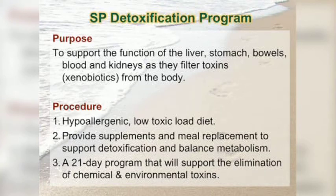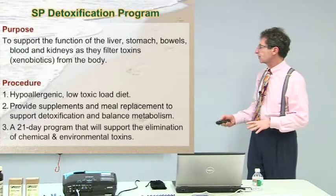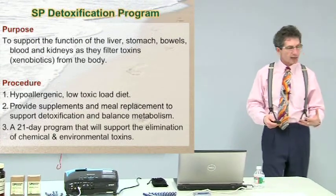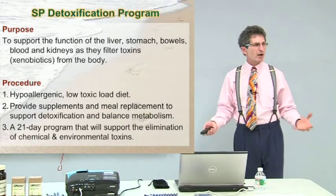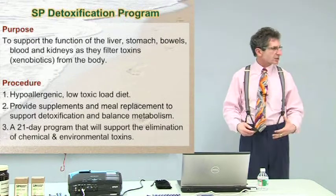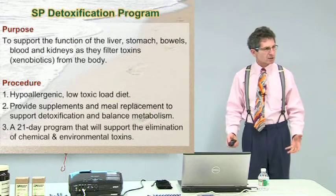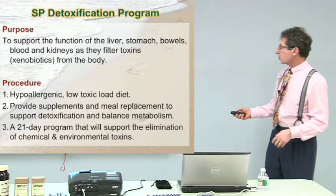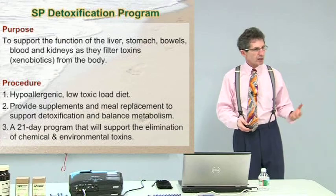We talked about all those systems and why it's important to hit them all. The procedure is a hypoallergenic, low-toxic diet. If you put toxins in, it's just going to make it that much harder for you to clean out the ones that are there. So for 21 days, you have to have a low toxic load as best you can. We provide supplements and meal replacements to support not only detoxification but also make sure you're getting proper nutrients. It's not a water fast or a juice fast — it's a cleansing purification process, so you can maintain your everyday activities.